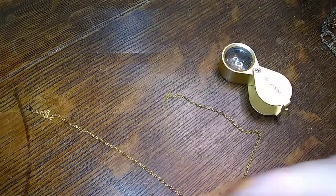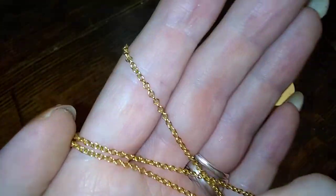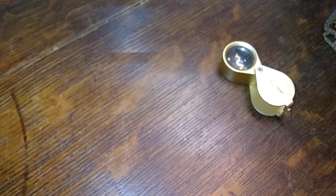Here's another little chain — very nice little gold chain, in nice shape, and it is not marked. But it is very nice — it's a good one for any little pendant you may have.